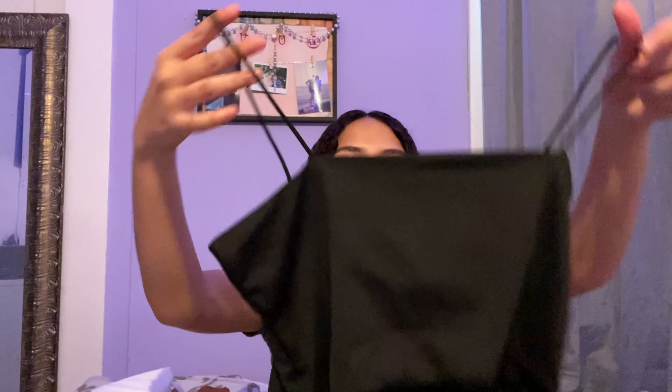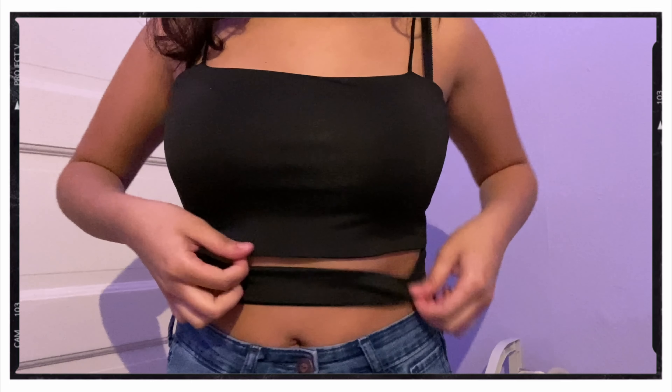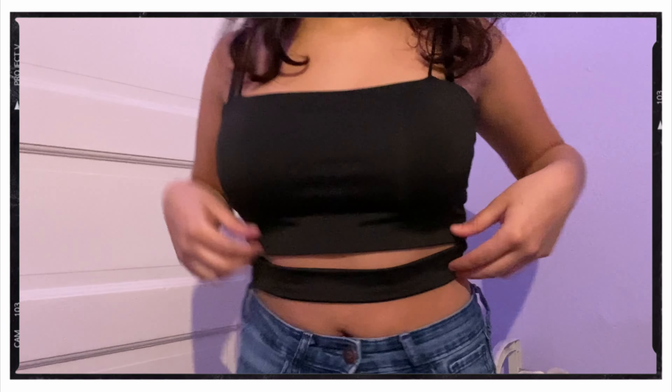Next is this other black shirt. I remember this one — it's like a tank and when you wear it there's an opening to the tank. It's cute. I'm gonna try it on right now. This tank top is super pretty and I really like it.